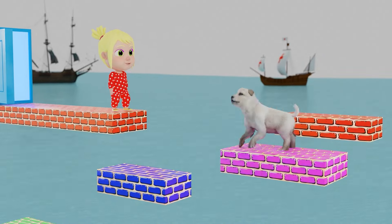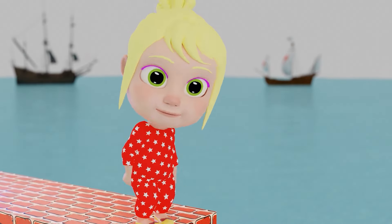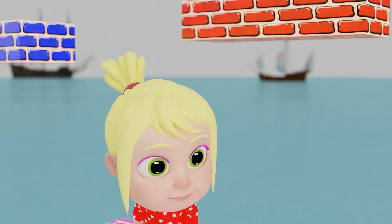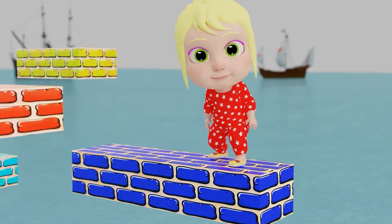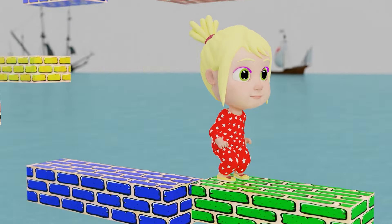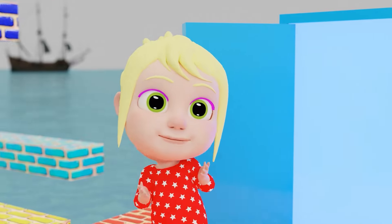Oh no! Hey! These platforms are floating! I need to time my jump right! Here goes nothing! Jumping is so much fun! That was a big leap! I have to wait for the right moment! Almost there! This is like hopping on clouds! One more jump! Wait! We made it to the other side!